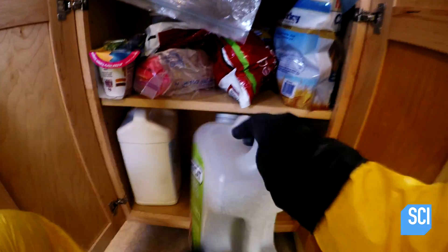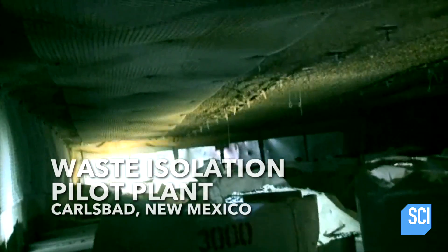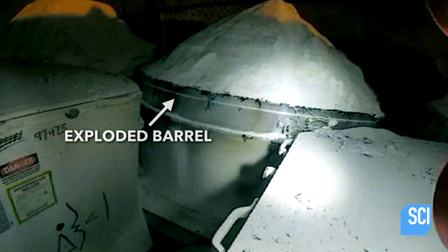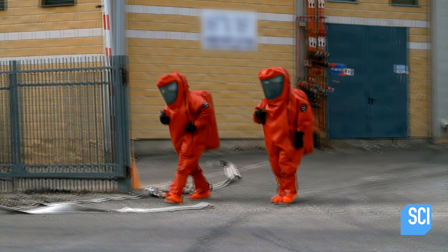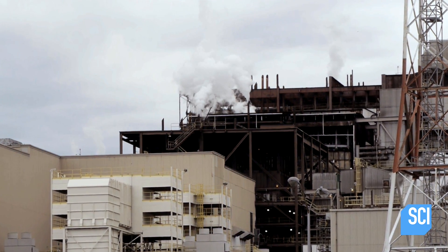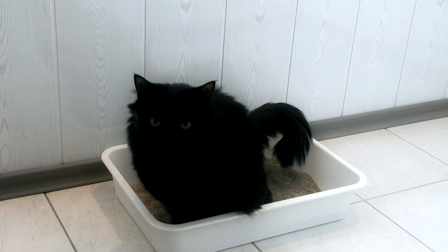So much for being eco-conscious, because the organic compounds wound up reacting to the nitrate salts in the nuclear waste, causing an explosion, exposing 21 people to low-level radioactivity, and forcing officials to shut down the facility. Officials say it'll be a year before it reopens, or about five cat years.